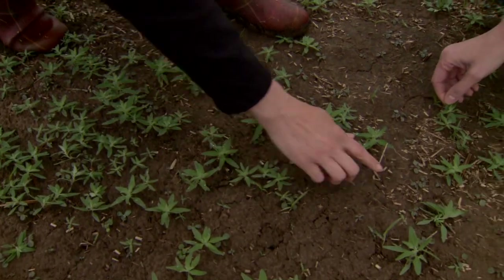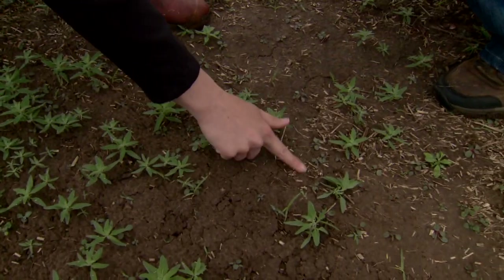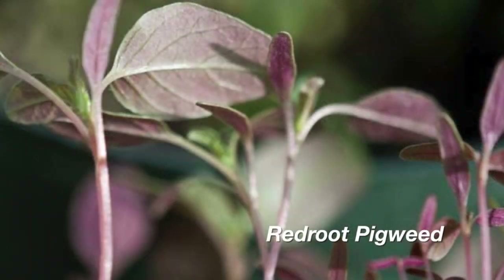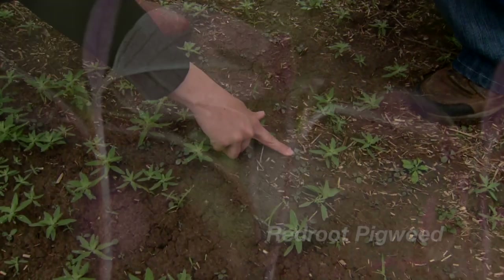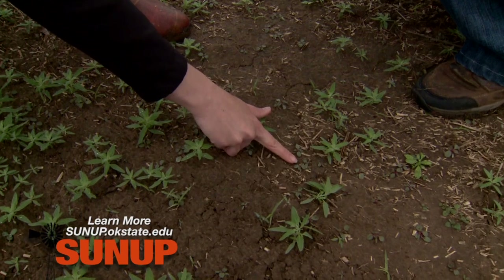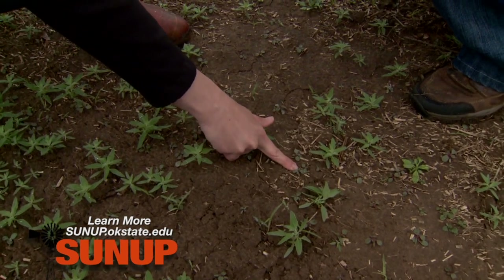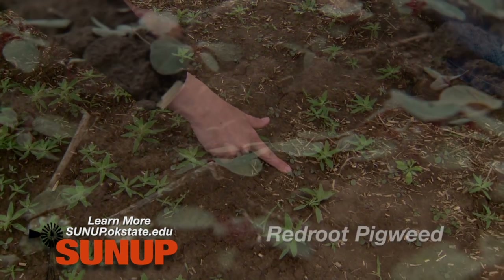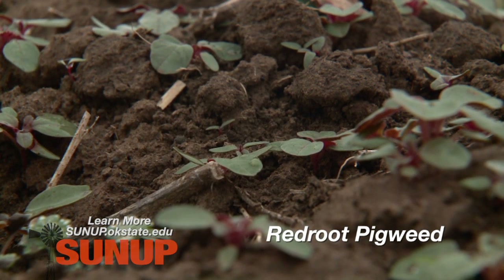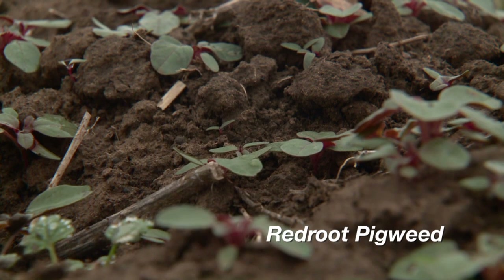We're also seeing a lot of pigweeds of various sizes here. They characteristically have a reddish tinge to them when they first come up, which will go away as they get larger. It's important to think about these now because they're less than an inch tall. For pigweeds, we really want to target them at under four inches, and it's going to be only maybe 10 days or so before they reach that size.